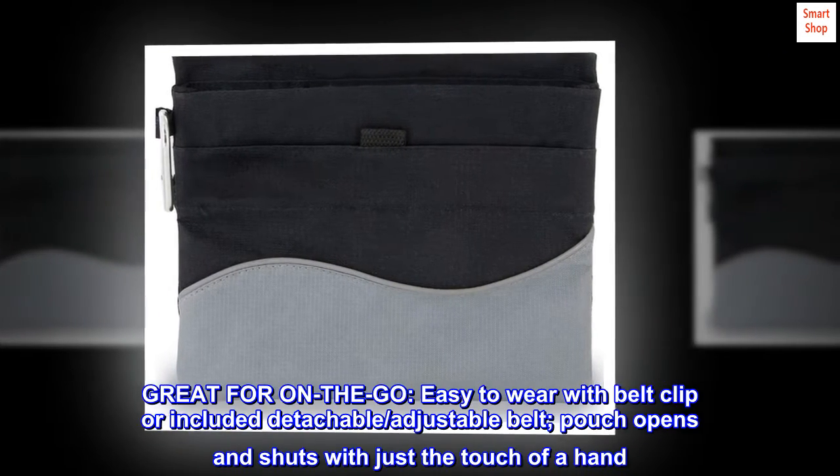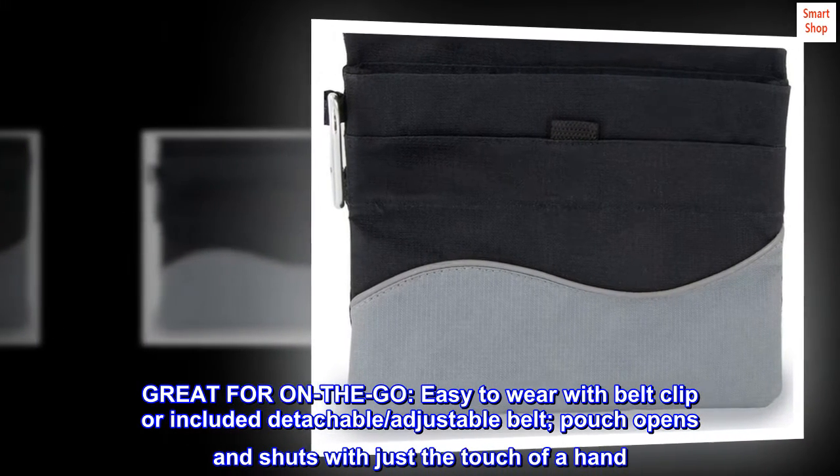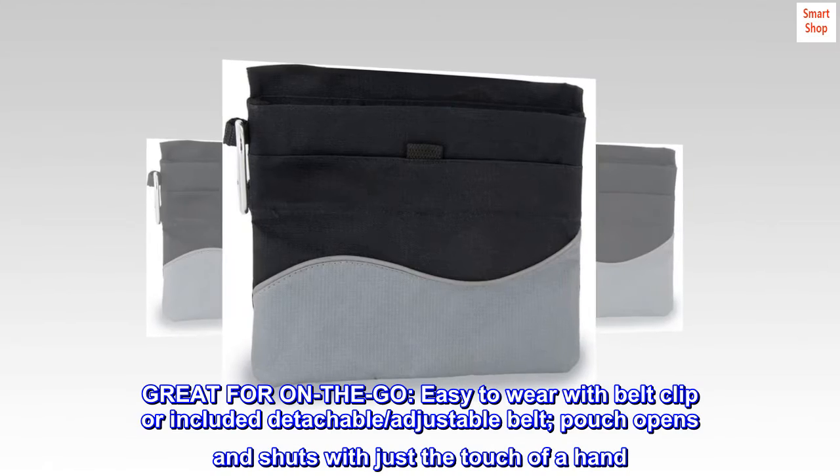Great for on-the-go. Easy to wear with belt clip or included detachable, adjustable belt. Pouch opens and shuts with just the touch of a hand.